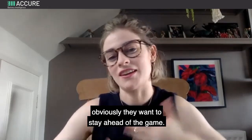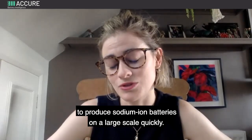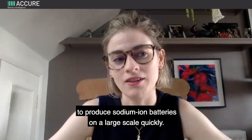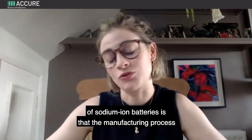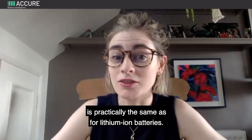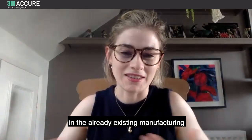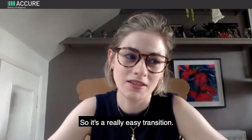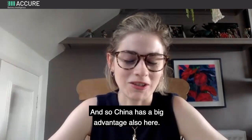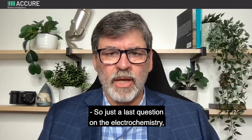Even though China has quite a monopoly on lithium and other battery materials, they obviously want to stay ahead of the game and they have the means to produce sodium ion batteries on a large scale quickly. The advantage of sodium ion batteries is that the manufacturing process is practically the same as for lithium ion batteries, so you can just implement sodium ion battery manufacturing into already existing production lines. It's a really easy transition, and so China has a big advantage here.